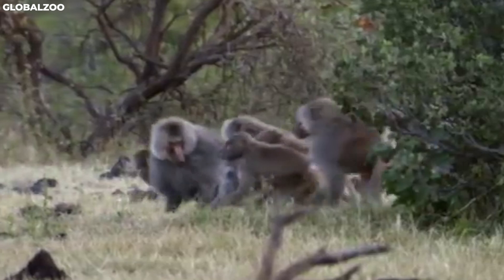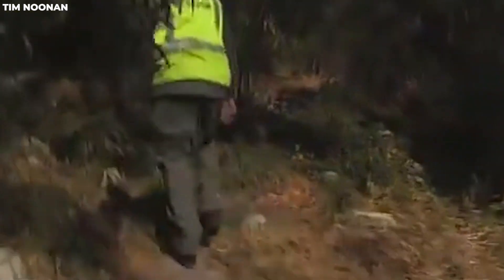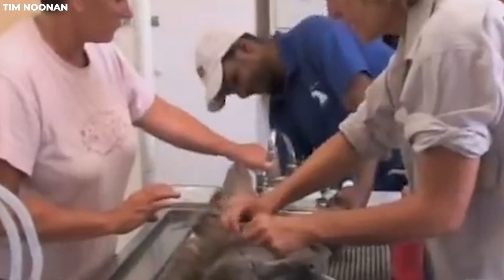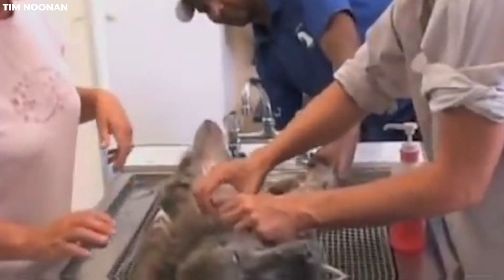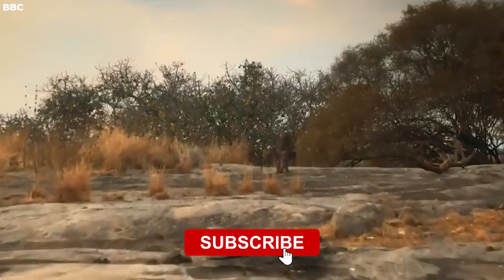Finally, report aggressive or injured baboons. In the rare event that you encounter aggressive or injured baboons during territorial conflicts, it's important to report such incidents to local wildlife authorities or conservation organizations. They can assess the situation and, if necessary, provide assistance to injured animals while ensuring public safety. What do you think of the baboons? Comment below and subscribe for more.